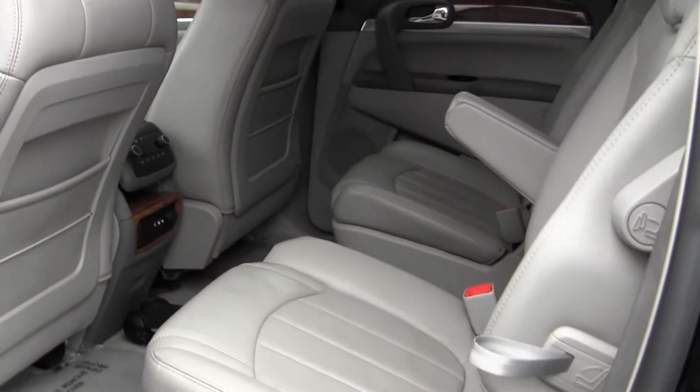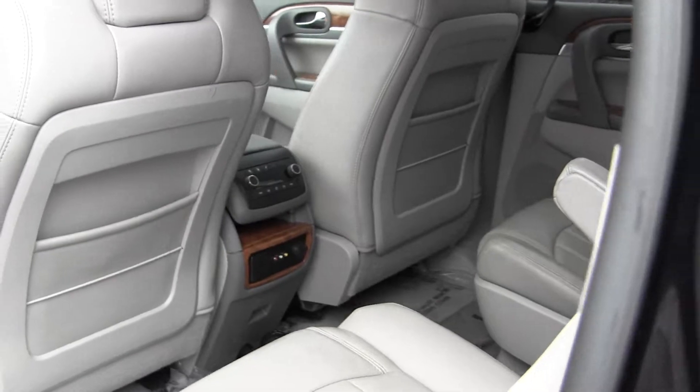Two seats in the back and third row seating for three. You also have an entertainment system back there.